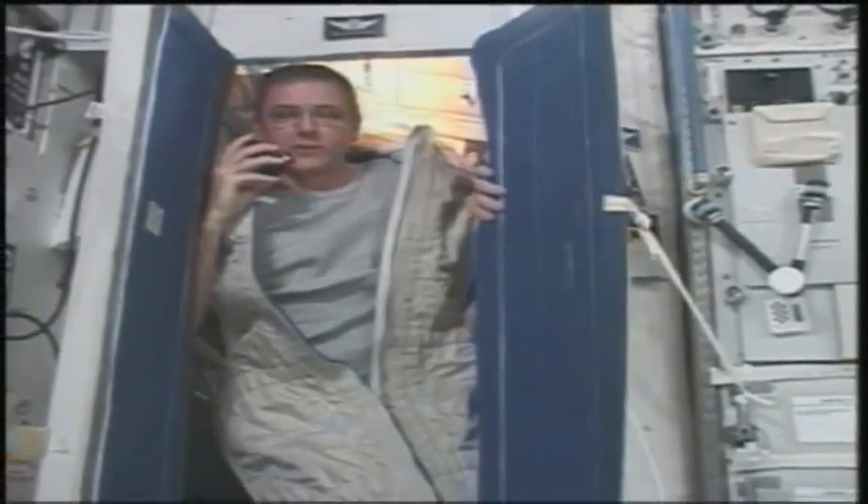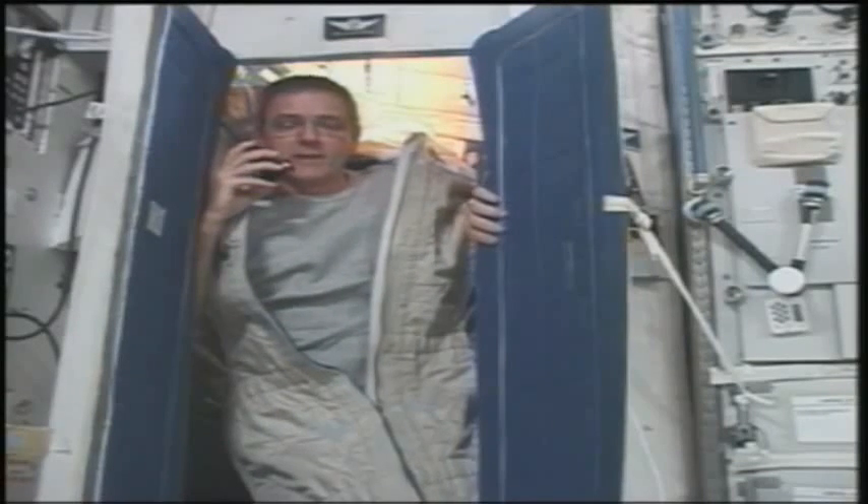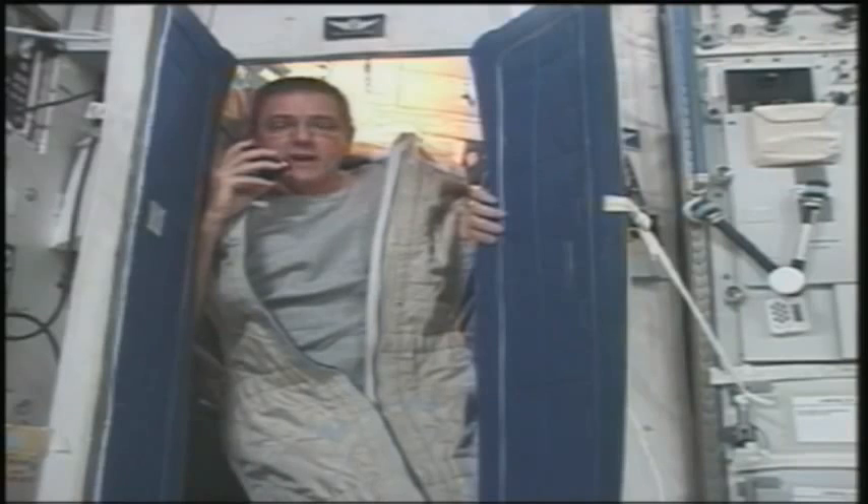Good morning! You've really got an early start today — it's 6 a.m. on board the International Space Station. I've just finished a good night's sleep. We generally go to bed at 9:30 at night, so that gave me a nice eight and a half hours of sleep.